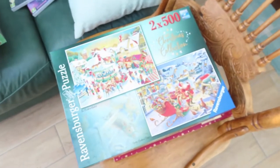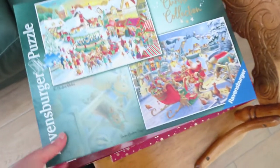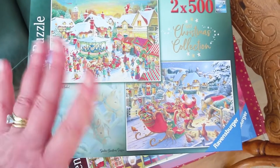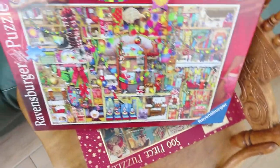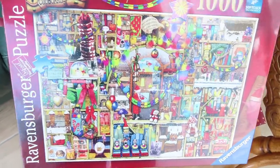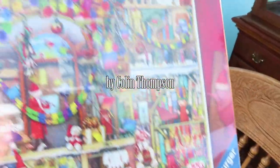I also got these two in the Christmas sales. I'm not sure if I've already shown this one - it's two Ravensburger 500-piece puzzles in one box, I think it was six pounds. And then this one I got from The Works sale just last week, reduced to six pounds - it's The Christmas Cupboard, which I like. You can't see it very well because of the glare, but it's all the little cupboard bits and it's by Ravensburger again.